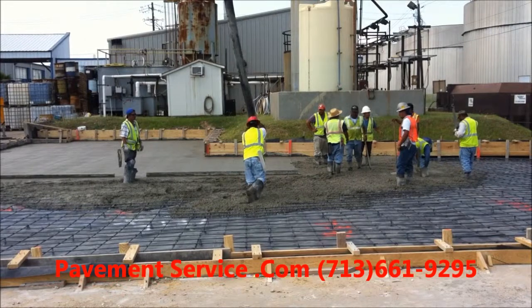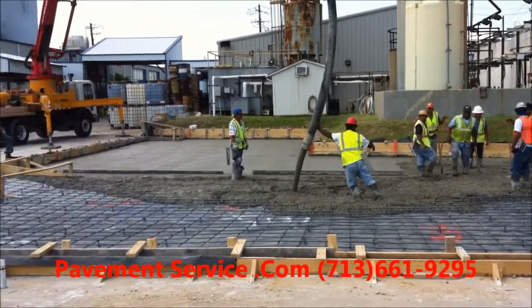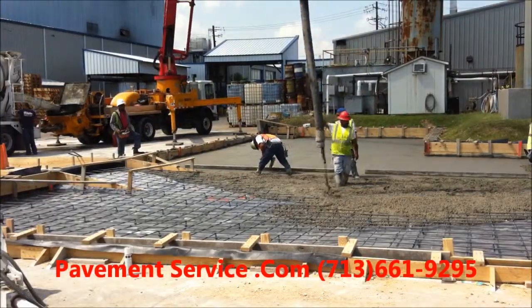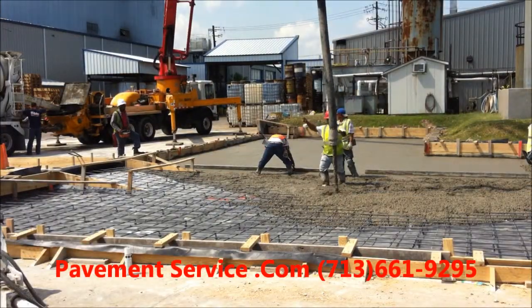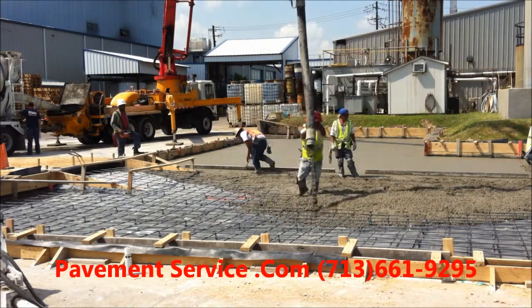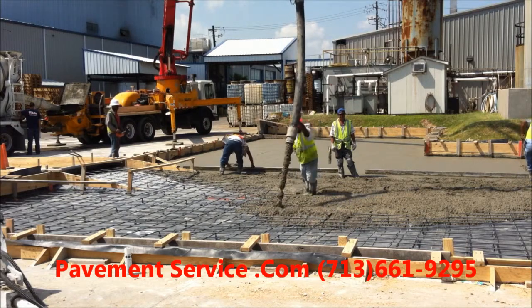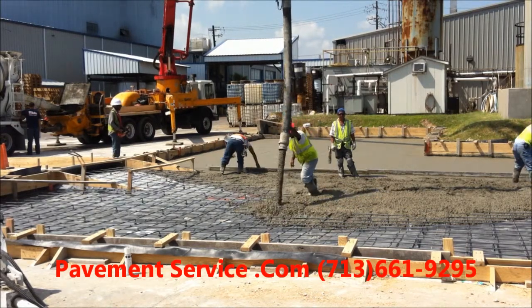Right now we're pouring the concrete and pumping out of the truck. We broke out the other containment area that was in this location — it didn't have a liner in it, and the customer was afraid that the chemicals would leach into the groundwater.